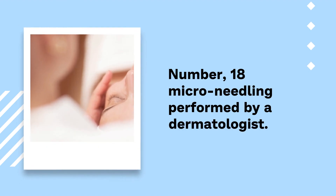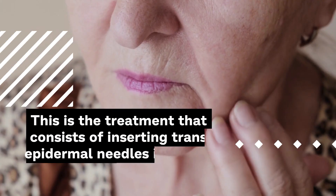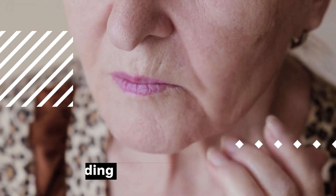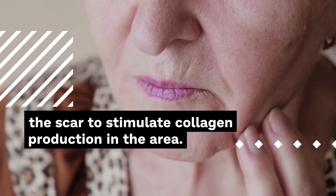Number 18: Microneedling performed by a dermatologist. This treatment consists of inserting transepidermal needles into the skin surrounding the scar to stimulate collagen production in the area.